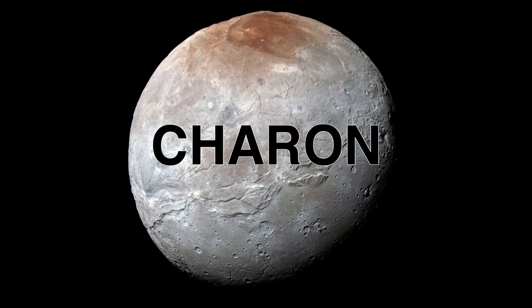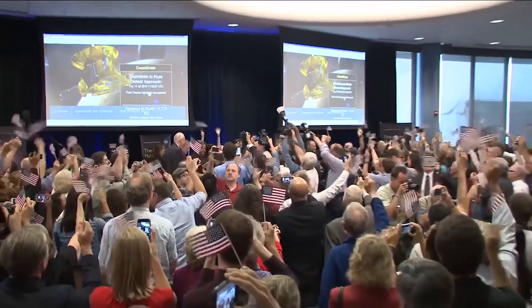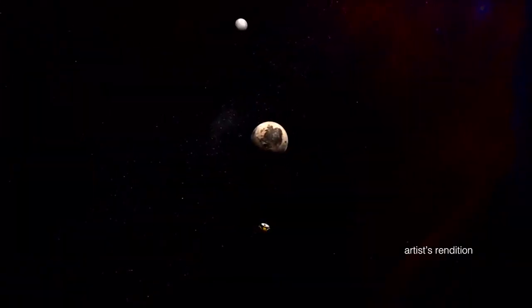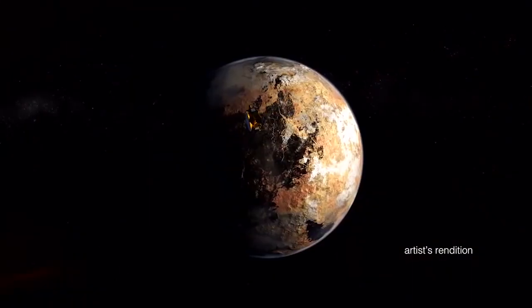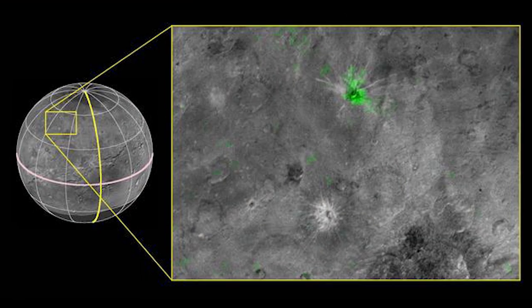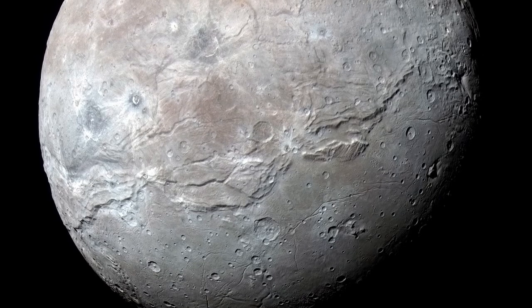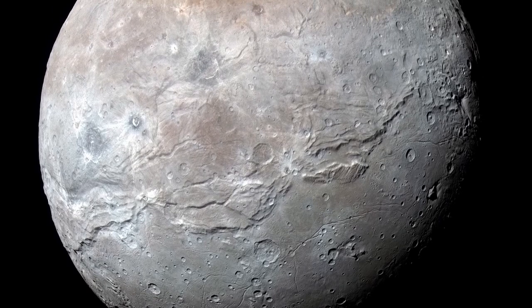I think the best moon to explore is Charon, the largest moon of Pluto. We learned what this moon looks like only recently, when NASA's New Horizons spacecraft flew by Pluto in 2015. Images show the surface of Charon is mostly covered by water ice. We saw steep cliffs and a giant canyon near the equator that stretches more than 600 miles.